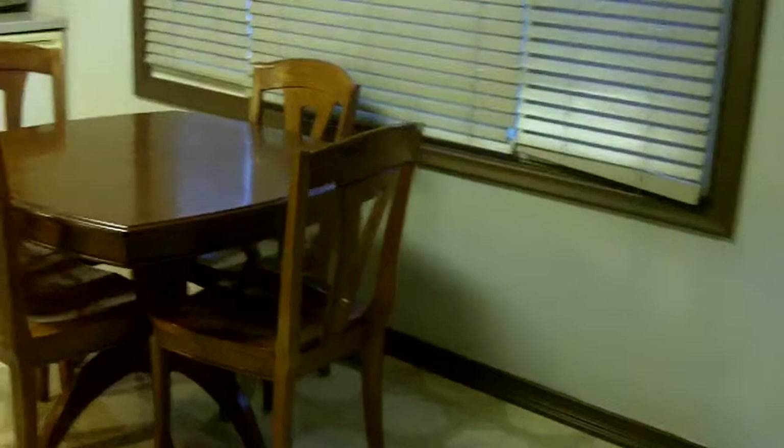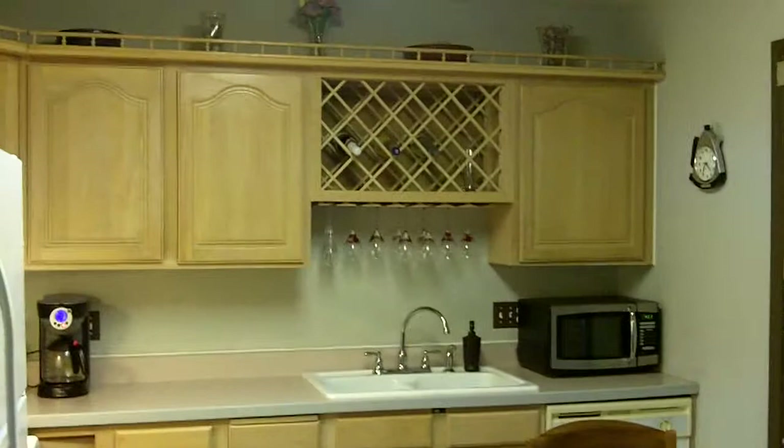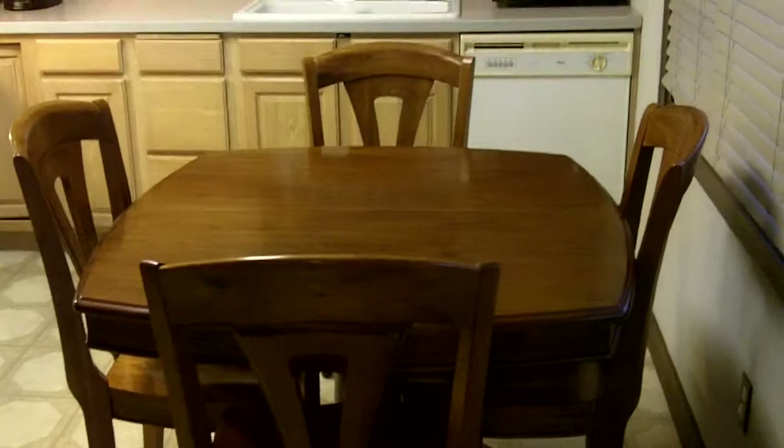One of the features of the home is this remodeled kitchen. This is a nice sized eat-in kitchen with newer cabinetry. All appliances are included — every last one of them — from the kitchen to the washer and dryer.